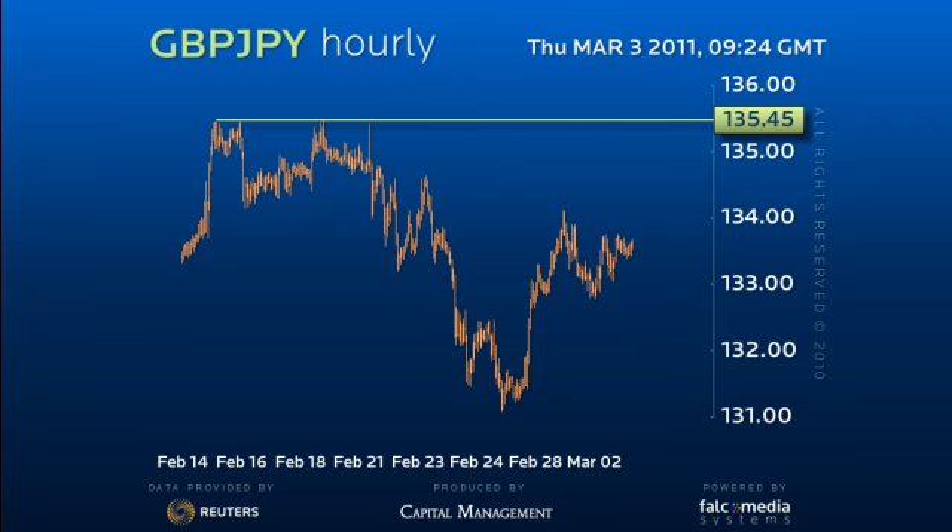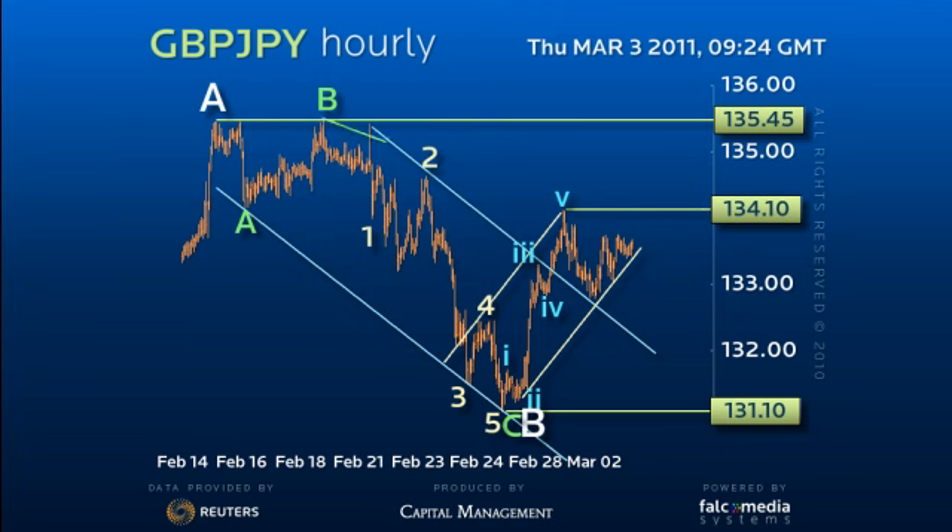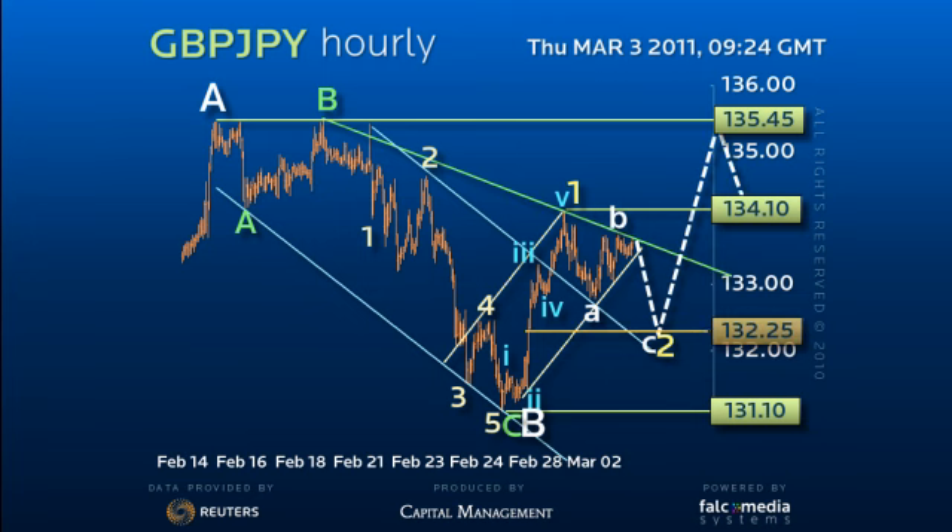Fortunately, the short-term price action is really clear. Following a three-wave corrective decline to 131.10, the subsequent recovery to 134.10 is constructive, and although 134.10 should cap in the short-term for a break back down to an ideal 132.25 — the 61.8% retracement — as this holds the 131.10 low,